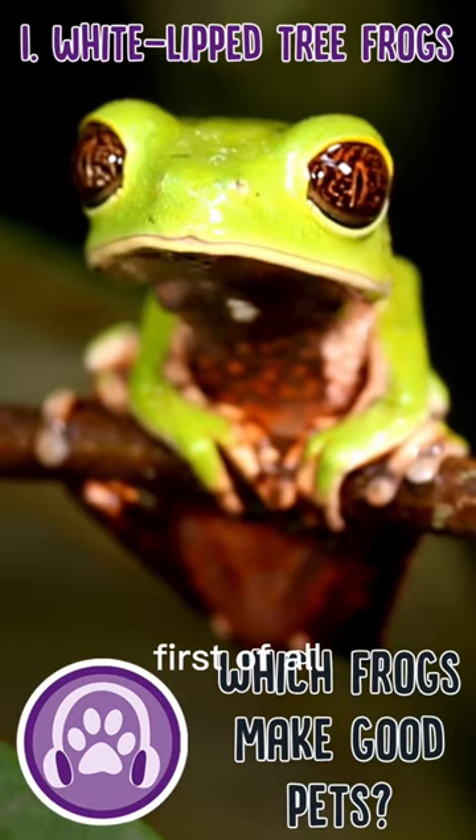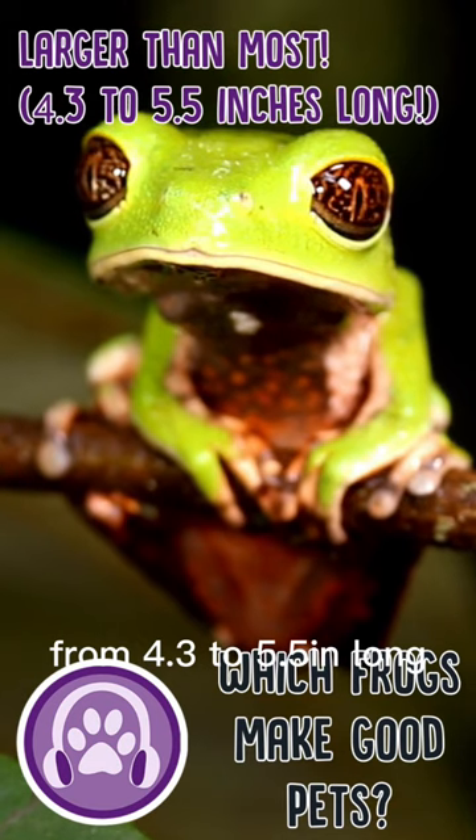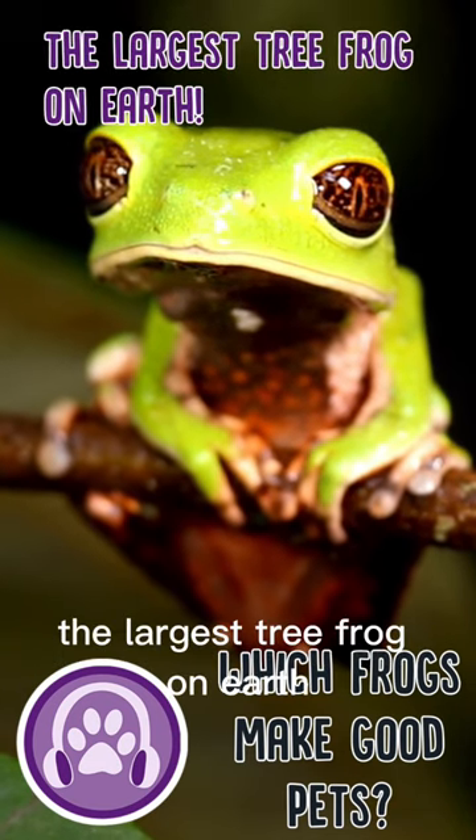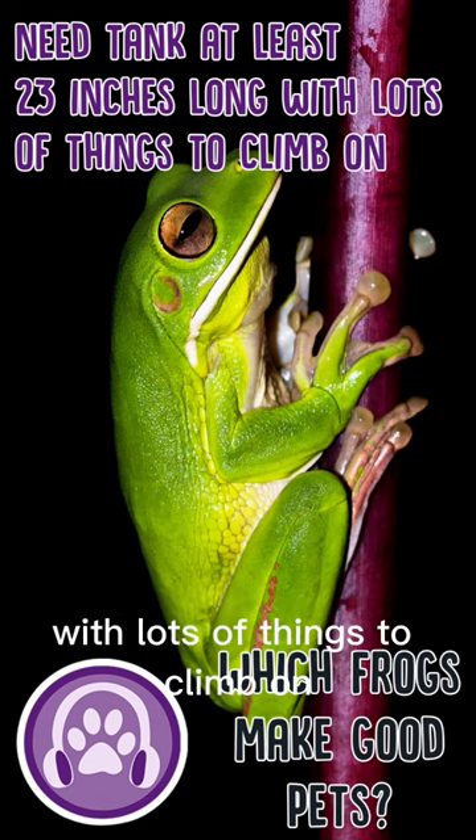Which frogs make good pets? First of all, white-lipped tree frogs. These are larger than most, from 4.3 to 5.5 inches long — the largest tree frog on earth. These frogs need a tank at least 23 inches long with lots of things to climb on.